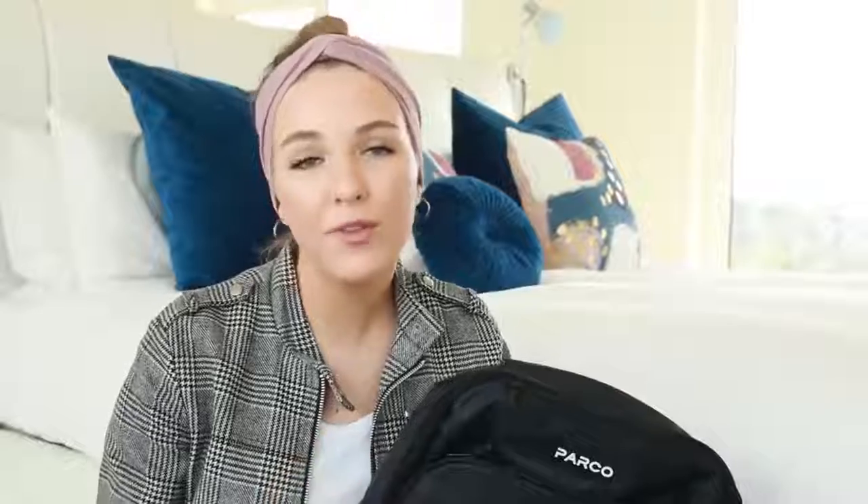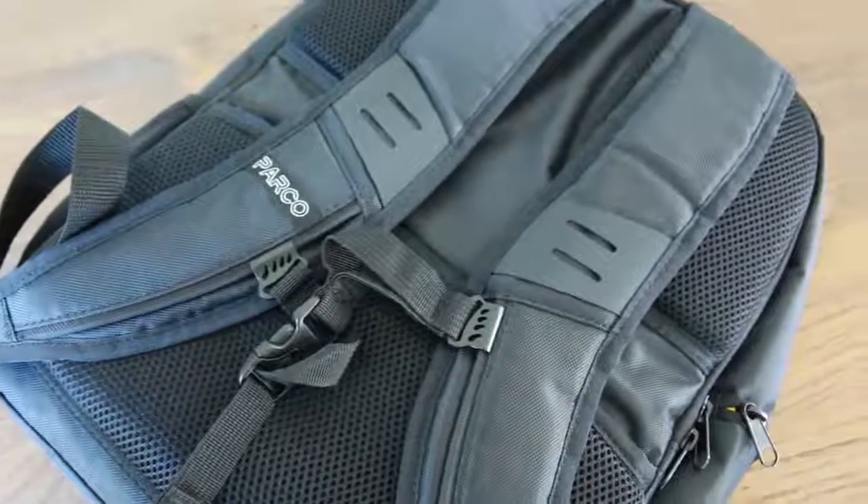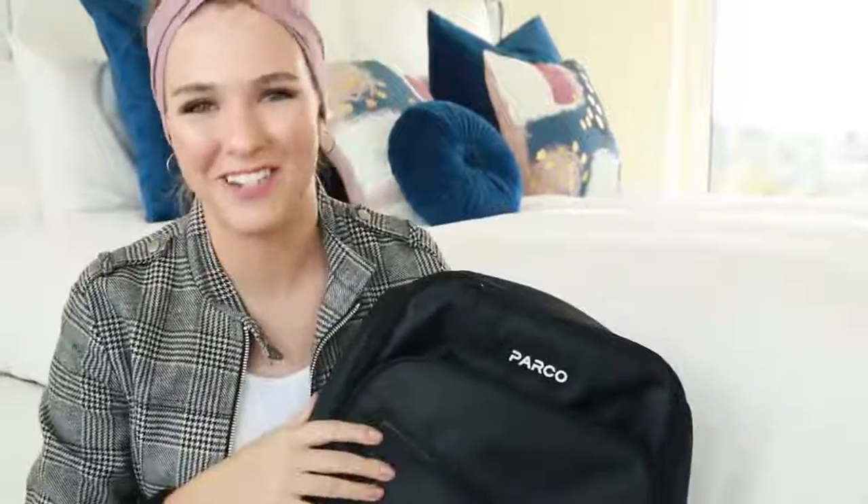Another cool feature about this backpack is that it's waterproof. It's made of really cool ballistic material and the zips glide so nicely — they make the most satisfying sound. Yeah, okay, you get the gist of it.